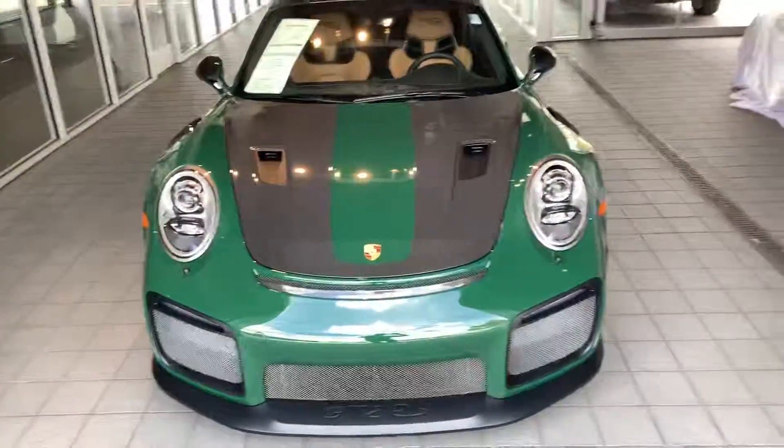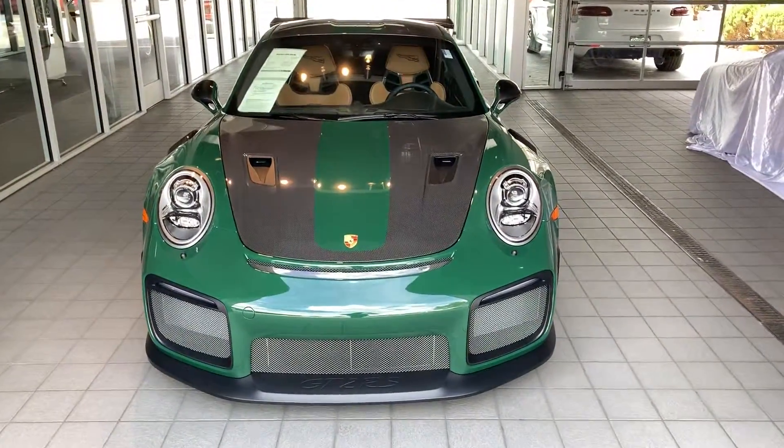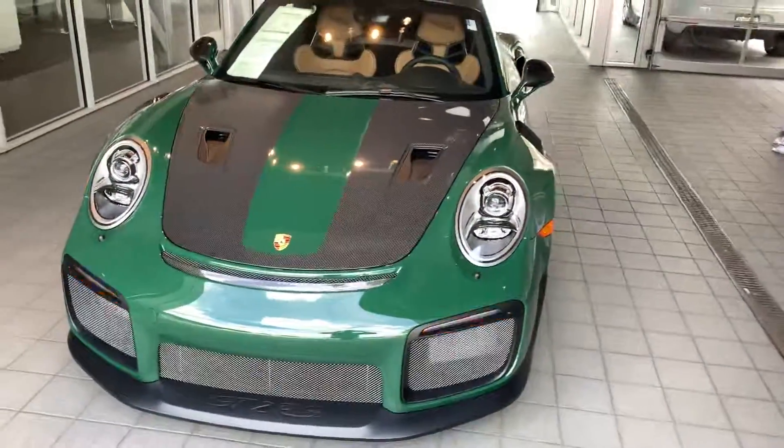Hi Evan, John at Porsche Colorado Springs. So here she is — super, super just amazing build on a GT2 RS.